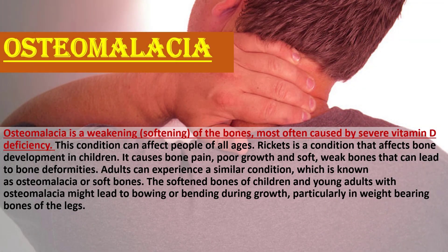Osteomalacia is a weakening of the bones most often caused by severe vitamin D deficiency. This condition can affect people of all ages. Rickets is a condition that affects bone development in children, causing bone pain, poor growth, and soft weak bones that can lead to bone deformities. Adults can experience a similar condition known as osteomalacia, or soft bones. The softened bones of children and young adults with osteomalacia might lead to bowing or bending during growth.